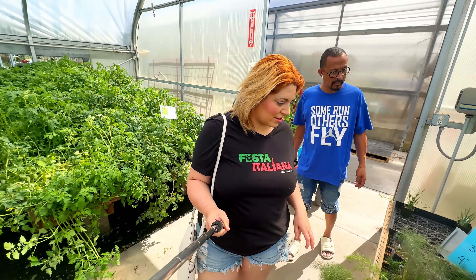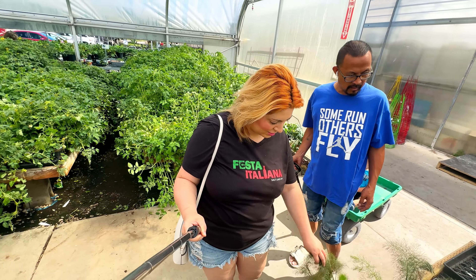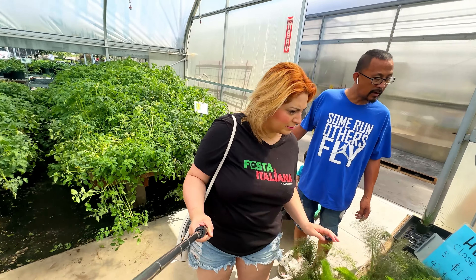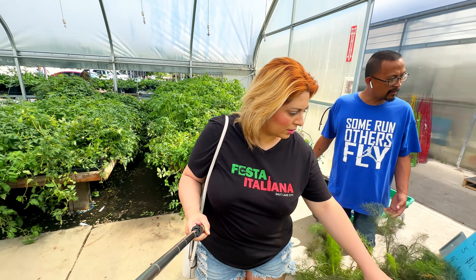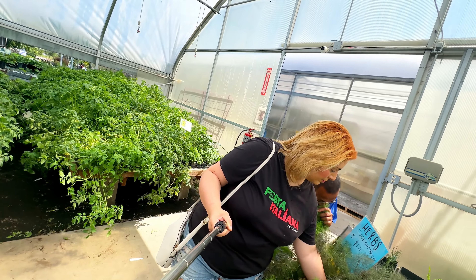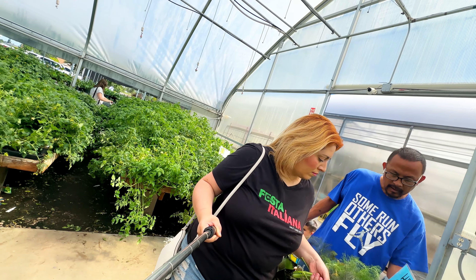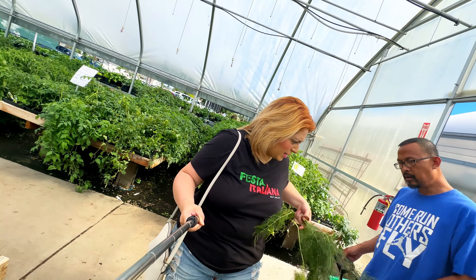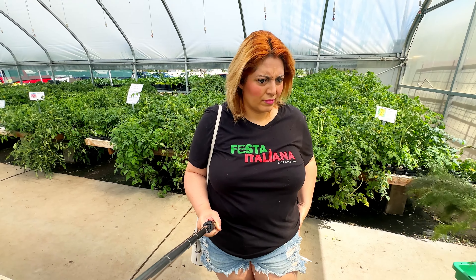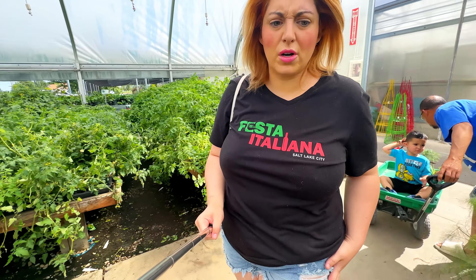Closeout prices on the herbs — I love these. Fennel, let's get some fennel. You can use it for seasoning. I kind of want to put it in by our mint. Three for a dollar fifty — so we could just put herbs in the front and add in a couple more herbs.